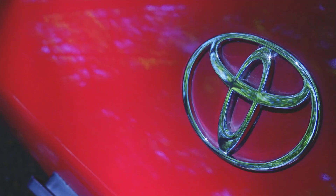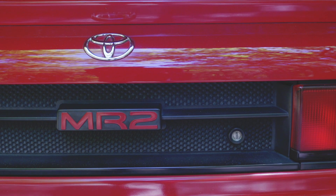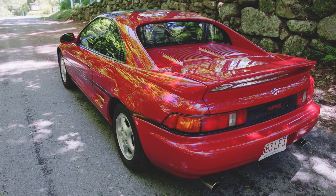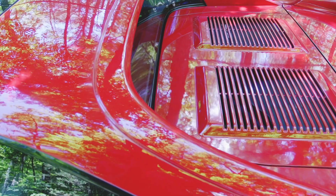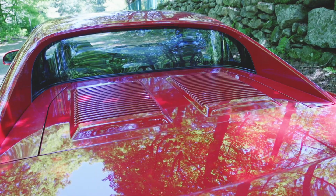1991 Toyota MR2 that was in for mechanical restoration, some interior work, and suspension. This car went for about $25,000 when it was new in 1991 — that's equivalent to $46,179 today.